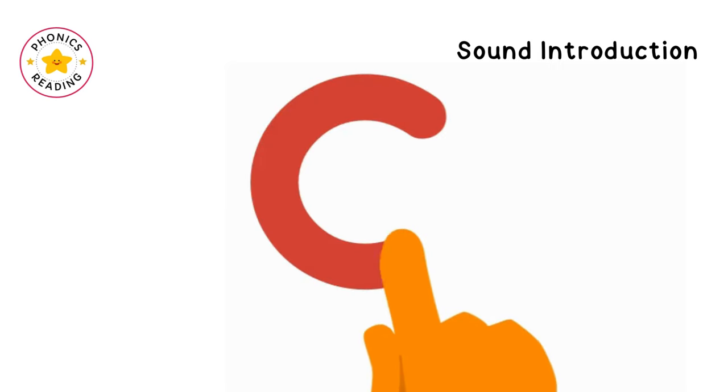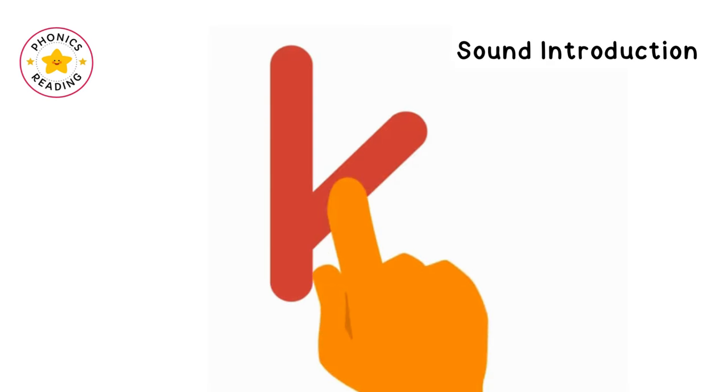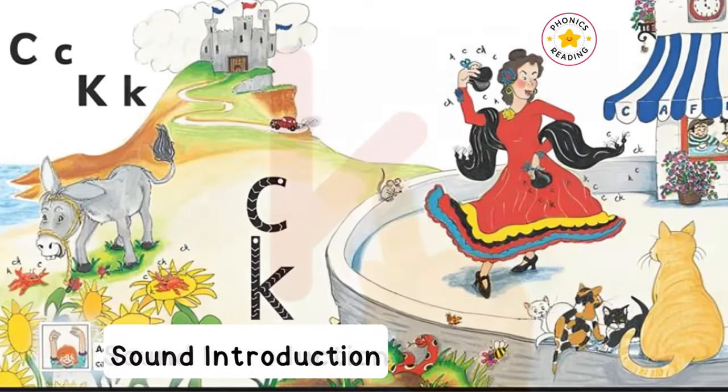Letter C and letter K make the same sound: K. Let's learn.